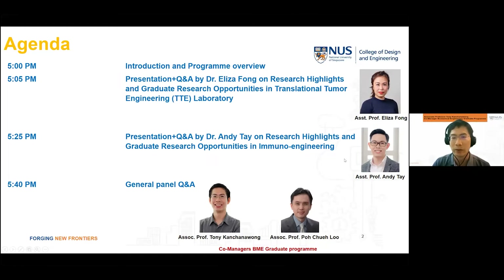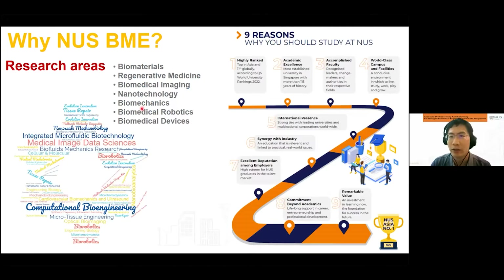I will go through a brief introduction of the program. If you have any questions, you may type into the chat and we will have a general panel Q&A — questions and answers — at the end of these sessions.